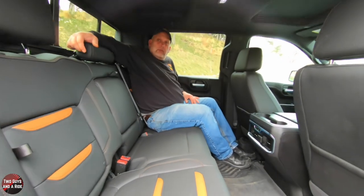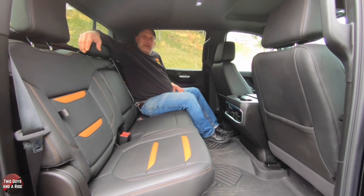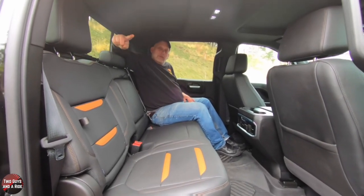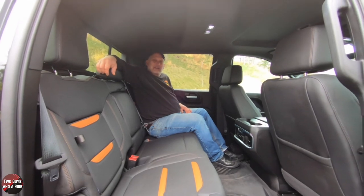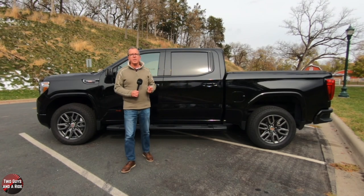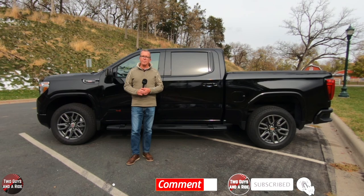Overall, just a really, really nice truck. Not a thing not to like about it — I love the AT4 package on the inside. I hope you've enjoyed this review. Thanks for watching. That's our review of the GMC Sierra 1500 AT4 — we appreciate you spending some time with us. Make sure to follow us on Facebook, Instagram, and Twitter, and please do click that subscribe button down below.